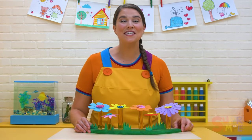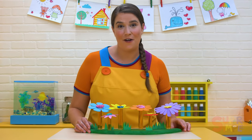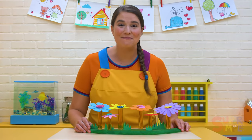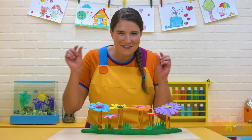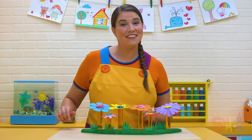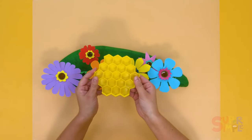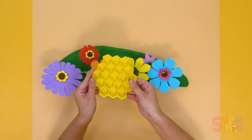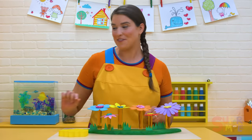Bzzz, bzzz. Honeybees gather the nectar, then take them back to their homes called beehives. Inside the beehive, they store the nectar in a honeycomb. A honeycomb is a bunch of little storage spaces side by side. Let's pretend this ice cube tray is a honeycomb and we'll fill all the little spaces with nectar from the flowers.